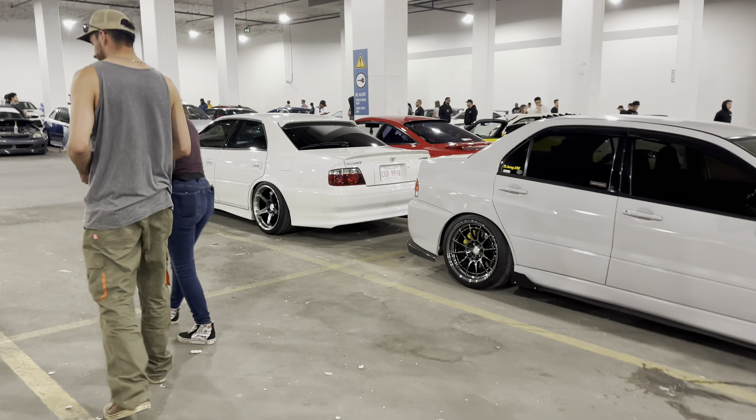Oh, it's tinted. Here's some nice track spec DC2. There's a cage in the back — I think a roll bar — no big harness. Some CE28 wheels; I like this setup a lot, it's very functional.